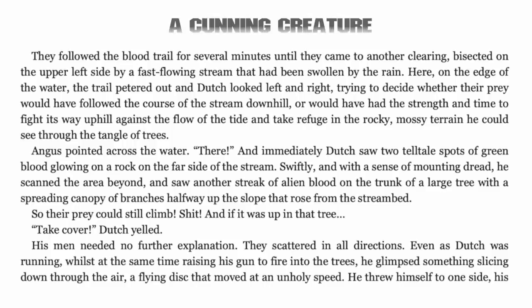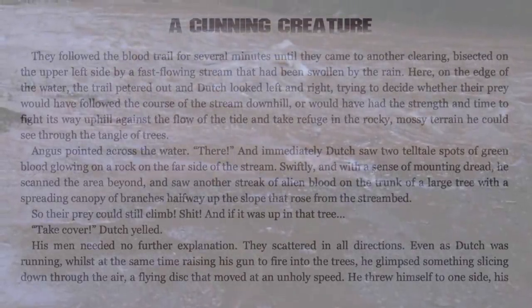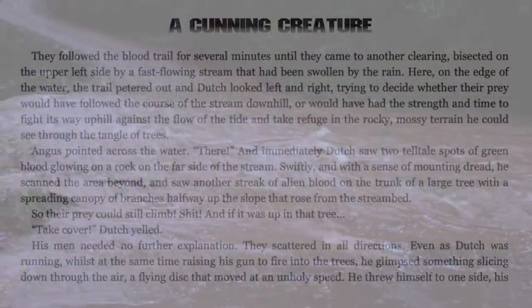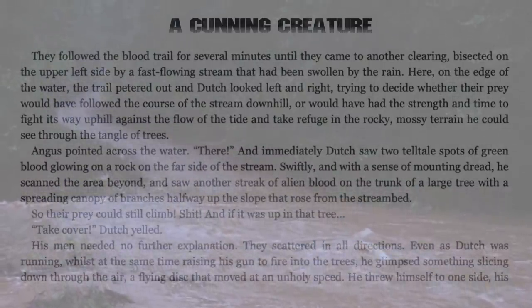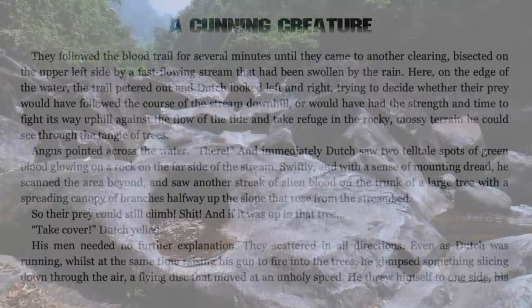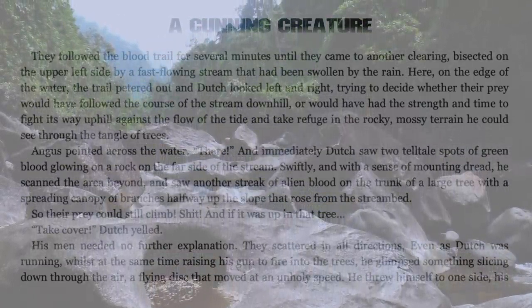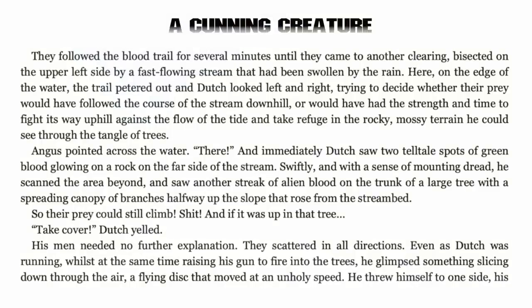They followed the blood trail for several minutes until they came to another clearing, bisected on the upper left side by a fast flowing stream that had been swollen by the rain. Here, on the edge of the water, the trail petered out and Dutch looked left and right, trying to decide whether their prey would have followed the course of the stream downhill, or would it have had the strength and time to fight its way uphill against the flow and take refuge in the rocky mossy terrain through the tangle of trees.